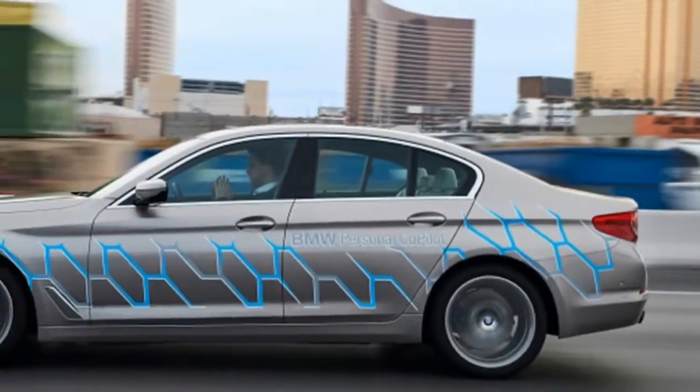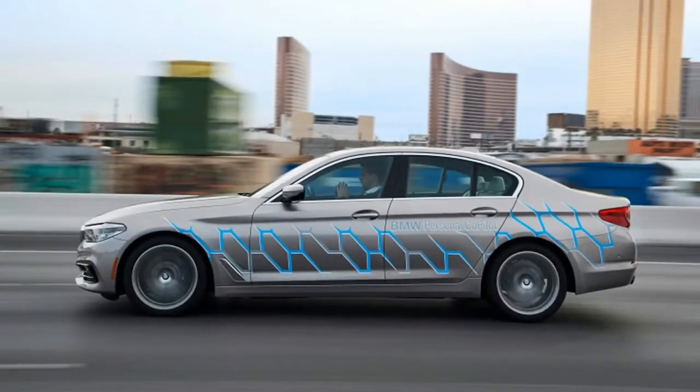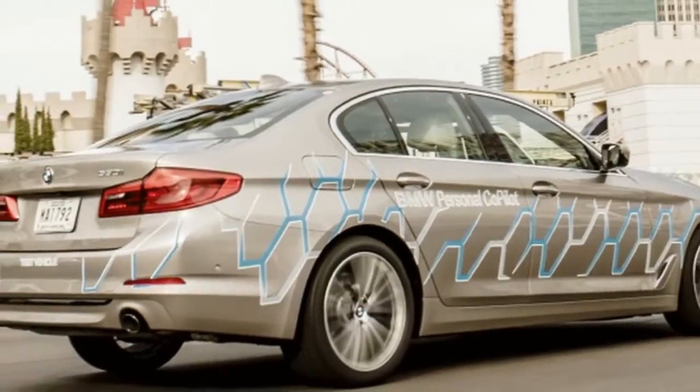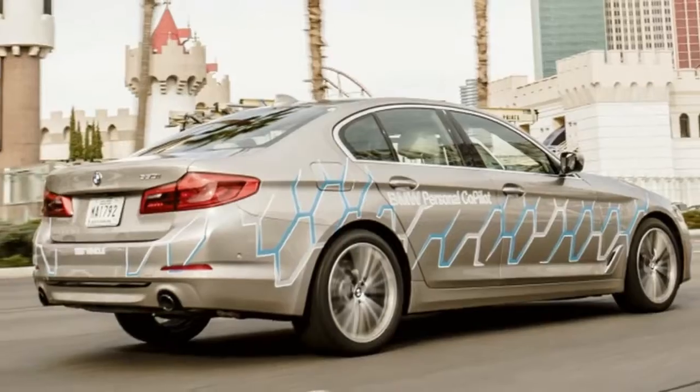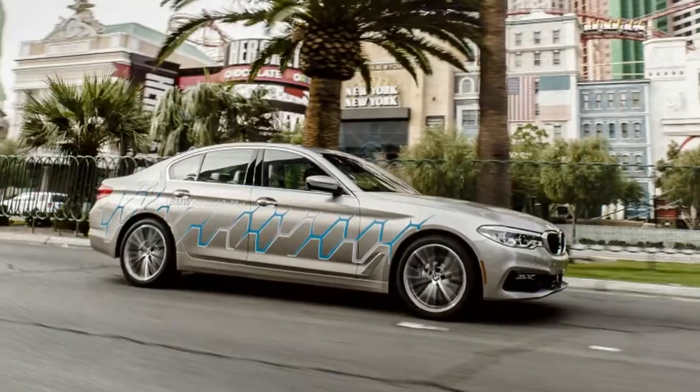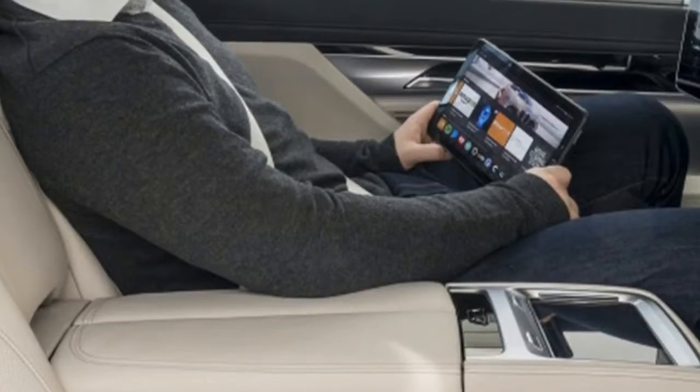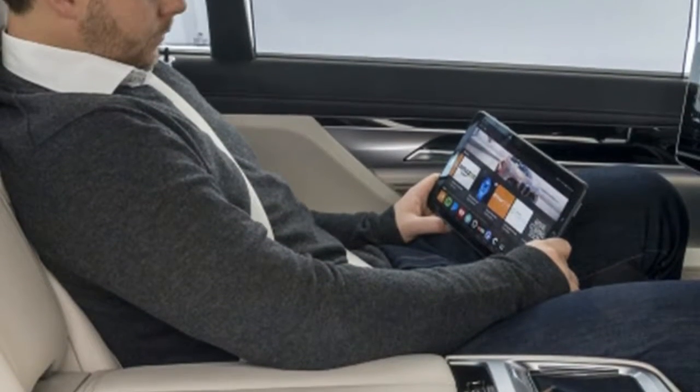This data will be made anonymous so that it can't be pinned to an individual. BMW didn't specifically state that it would offer an opt-out option to not send data; however, a BMW representative told us that such a feature will probably be offered in some form or another. He also stressed that BMW will follow all laws regarding information privacy.